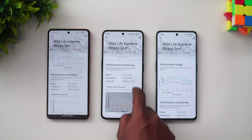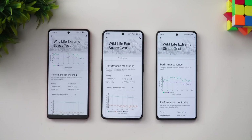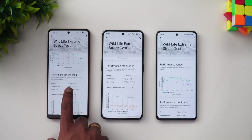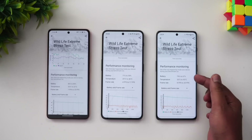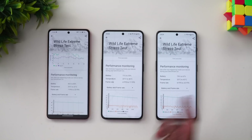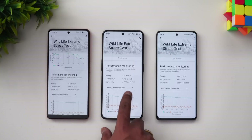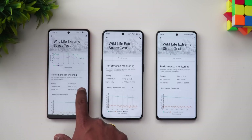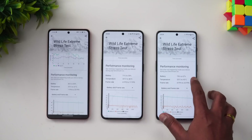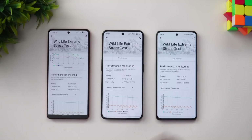Looking at temperature ranges from the graph: the iQOO Neo 7 Pro stayed between 33 and 37 degrees, the Nord 3 reached up to 46 degrees, and the OnePlus 11R peaked around 43 degrees. For battery drain during the test: the iQOO Neo 7 Pro dropped from 86% to 80%, roughly 6% drain, while both OnePlus devices lost about 12% battery — almost double the battery drain compared to the iQOO Neo 7 Pro.